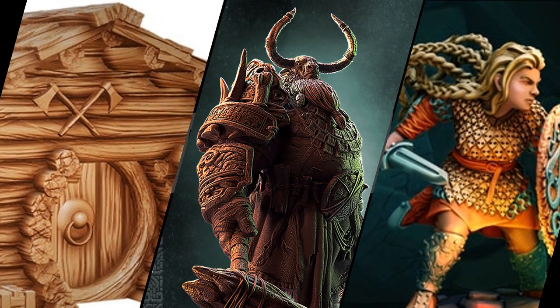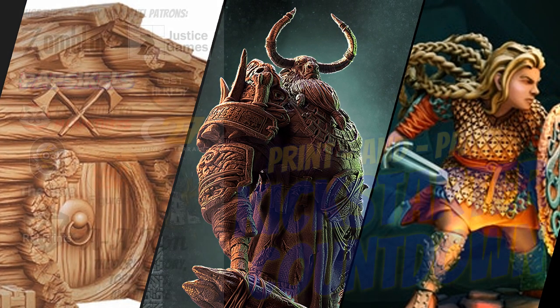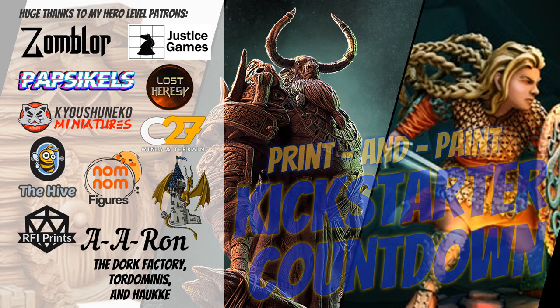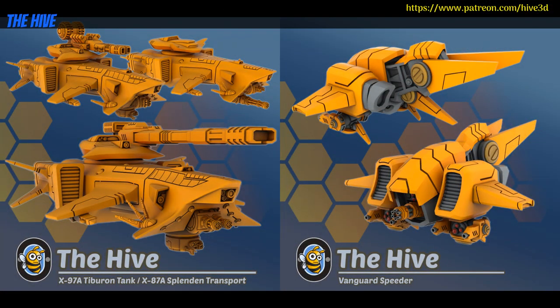Hey folks, welcome to another Print and Paint Kickstarter Countdown. I have 20 new campaigns to share with you, as well as a new promotional campaign.